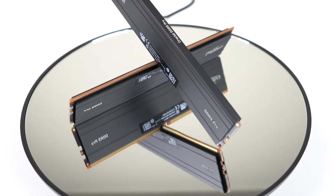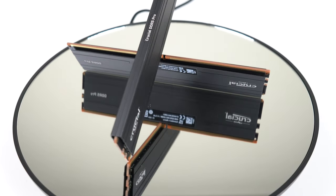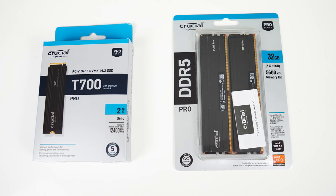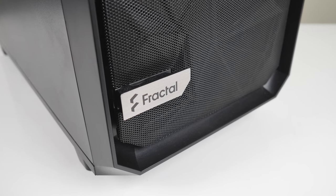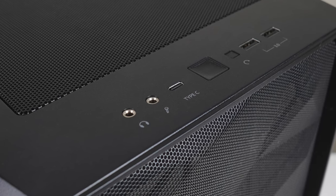Crucial have also provided me with their Pro Series DDR5 kit, which is Intel XMP3 and AMD Expo ready. I'm glad they've chosen a nice black design for both, as we're going to put them in my favourite workstation case — the Fractal Design Meshify 2 Blackout Edition. No glass, no lights, and I guess it doesn't matter what the internal parts look like after all.